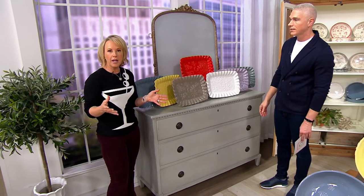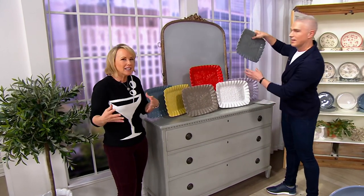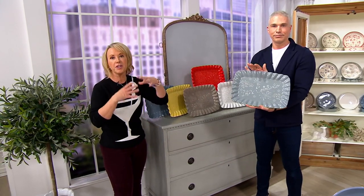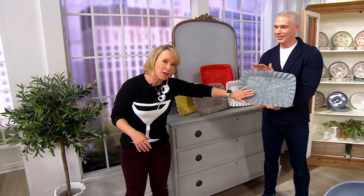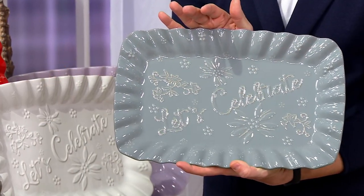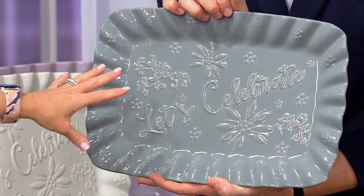The thing about a platter is it's so practical. Sometimes when we give gifts we're like, are they going to like it? Everybody can use a platter — whether it's something pre-made or something you're making. You can actually make a pizza right on here. These are oven-safe up to 500 degrees. Flatbread, focaccia — you can literally bake right on here.